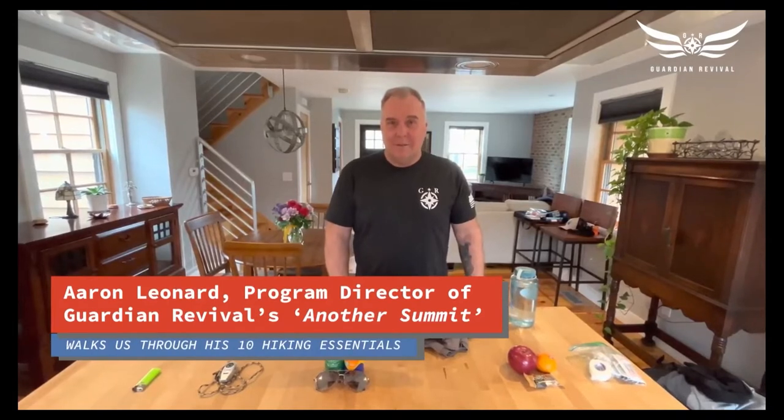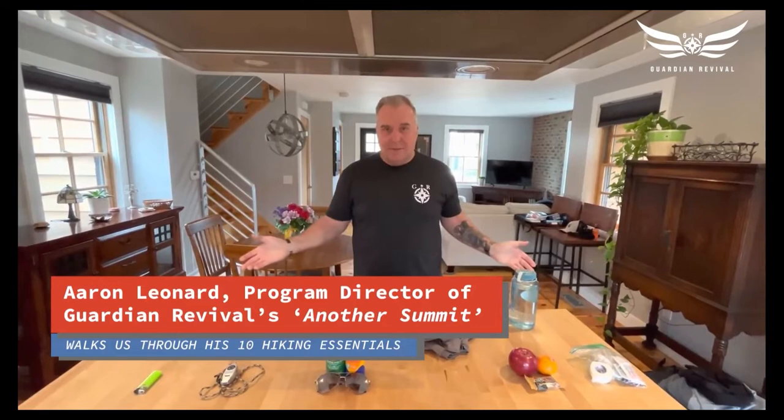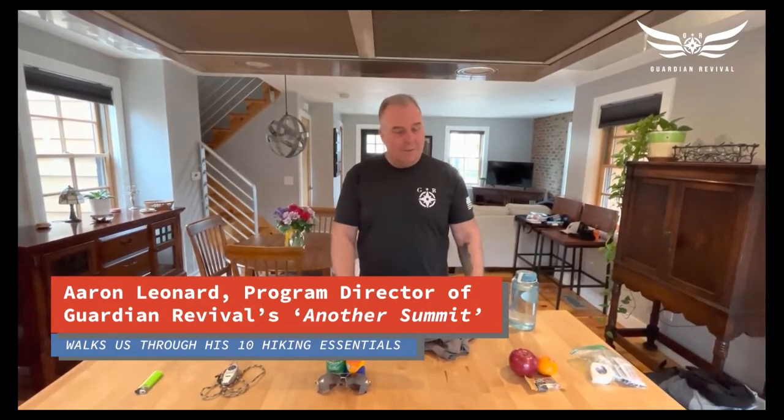Hello, my name is Aaron Leonard with Another Summit, and I'm here today to teach you about the 10 essentials. What they are is a collection of items that's going to make your time outdoors much safer.